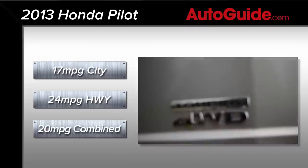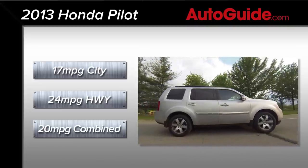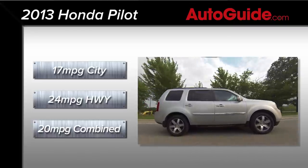Despite its outdated drivetrain, fuel economy is pretty good. According to the EPA, this four-wheel drive model is rated at 17 MPG city and 24 highway, for a combined score of 20. I've actually managed to beat that, hitting 21.5 MPG according to the digital readout — extra impressive considering I've managed to keep VTEC kicked in.